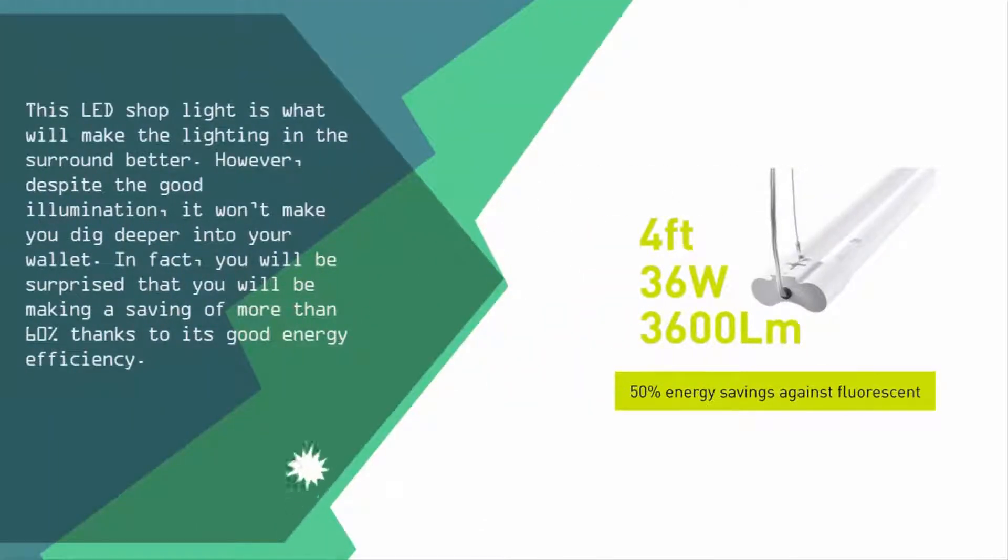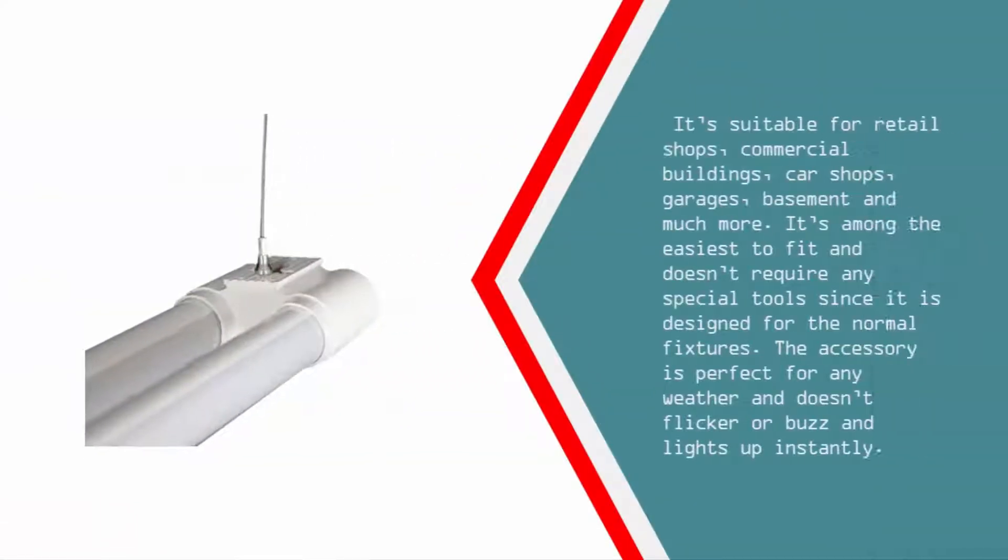Nearing the top of our list at number two, this LED shop light will improve the lighting in your surroundings. Despite the good illumination, it won't make you dig deeper into your wallet — in fact, you will be making a saving of more than 60% thanks to its good energy efficiency. It's suitable for retail shops, commercial buildings, car shops, garages, basements, and much more.